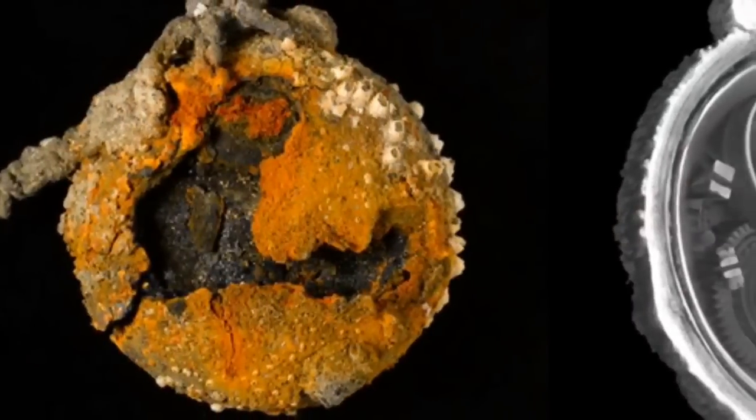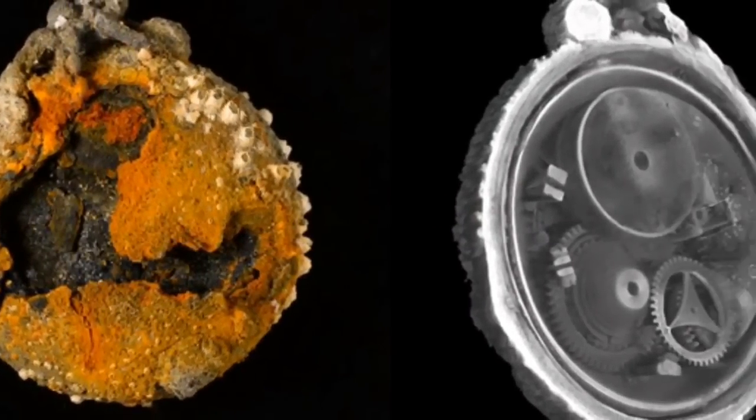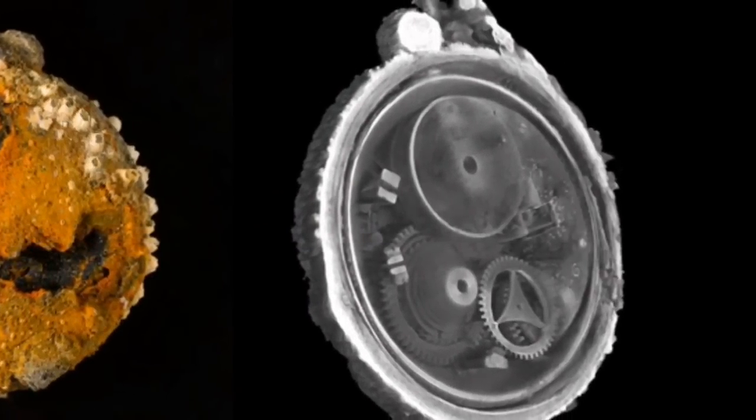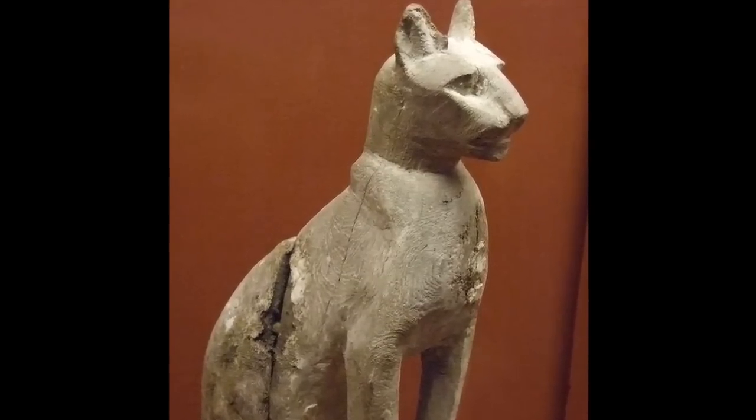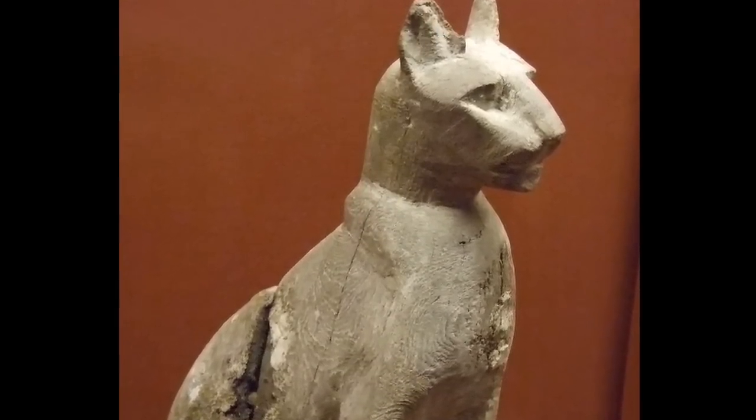This lump of rust from a shipwreck, for example, was x-rayed and revealed to be an elegant watch. In other instances, x-rays are used to confirm suspicions which are already held. This is a coffin for a mummified cat, and the x-ray confirms that within was in fact the remains of a kitten.